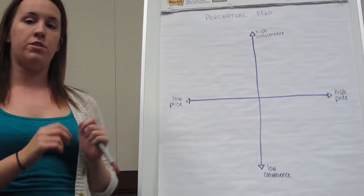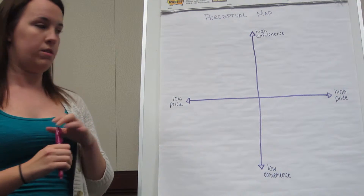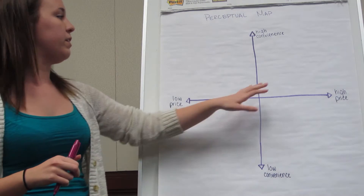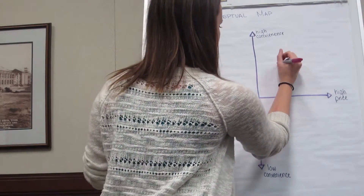Starting with the competition for daycare in the area of New Britain, there is the YWCA, which is located in downtown New Britain, so it's fairly convenient. However, the price is fairly high as well, so that would go over here on the map.